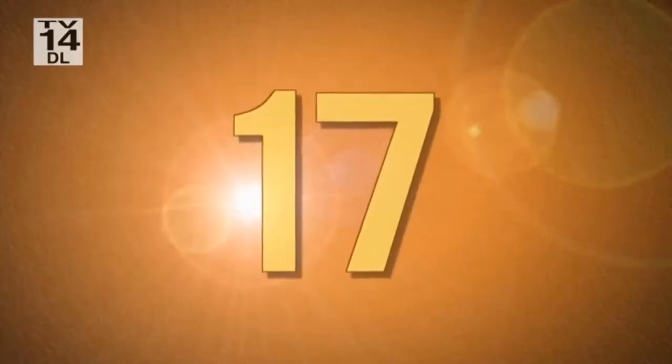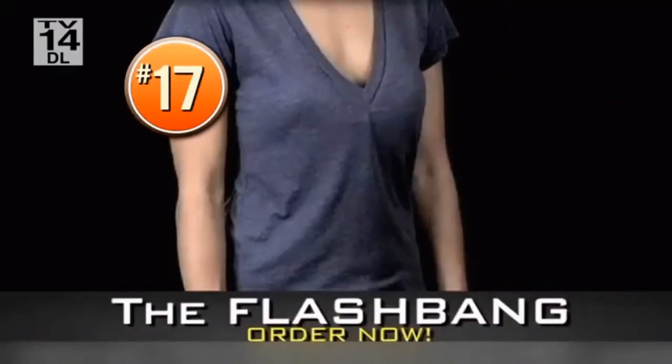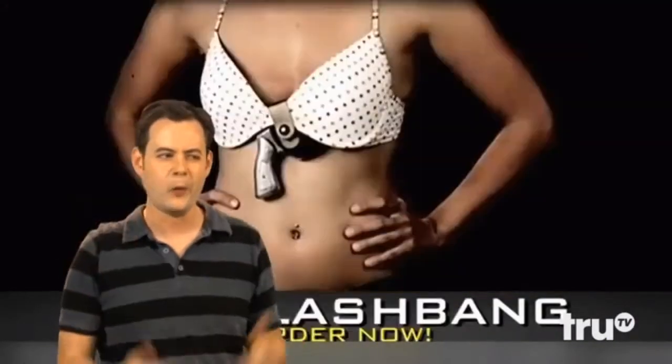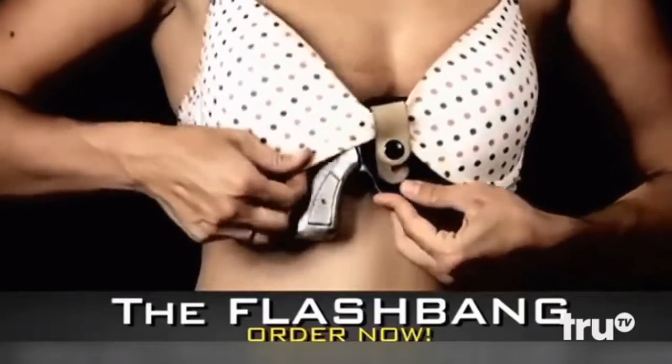Our countdown continues at number 17 with an invention that's both intimate and deadly. Does this woman look dangerous? It's the Flashbang. Being fashionable makes it difficult for women to carry concealed. Now women can dress how they want, carry concealed, and have a fast response time. In the past, it was hard for a lady to be fashionable and be a murderer. I really don't understand the strategy of hiding a gun where most dudes are looking anyway. The Flashbang secures to the center of your bra. Tuck the nose and handle of the pistol under the wire and you're set.